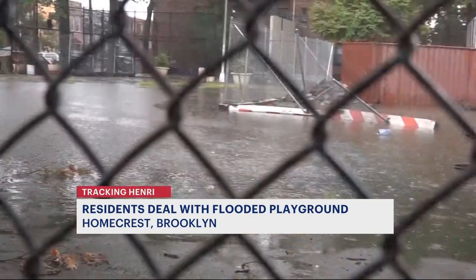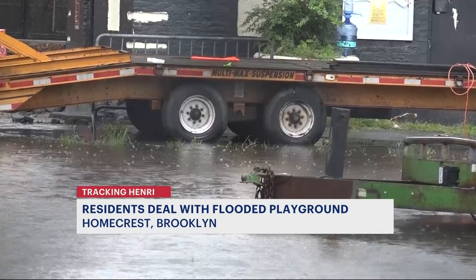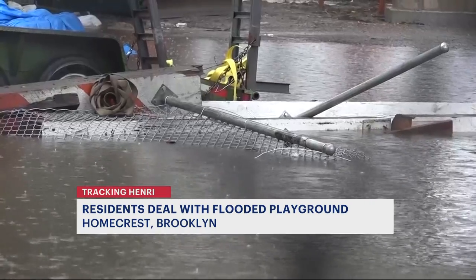Right now you can see some of that construction equipment mulling around in that water, which has been told turns into a breeding ground for mosquitoes.